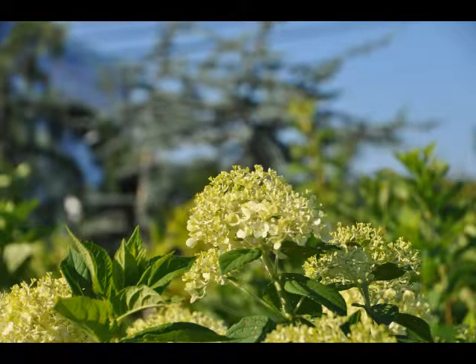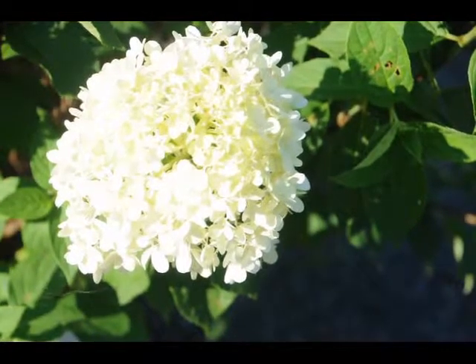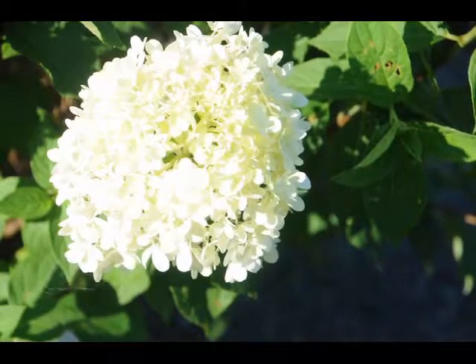The limelight hydrangea is a relatively new addition to the hydrangea family. It is a light white with a little bit of a hint of green on it. Beautiful plant, it will bloom in this intense heat and summer sun.